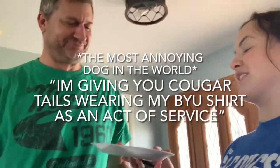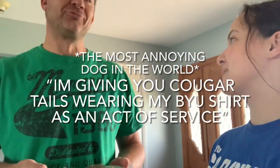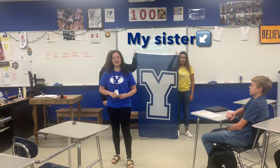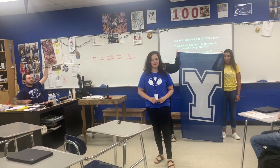I'm supposed to give you Cougar Tails, wearing my BYU shirt, for an active service. This is my iconic landmark — it's in Mr. Peterson's classroom because this is just my first psych class and I'm a psychology major.